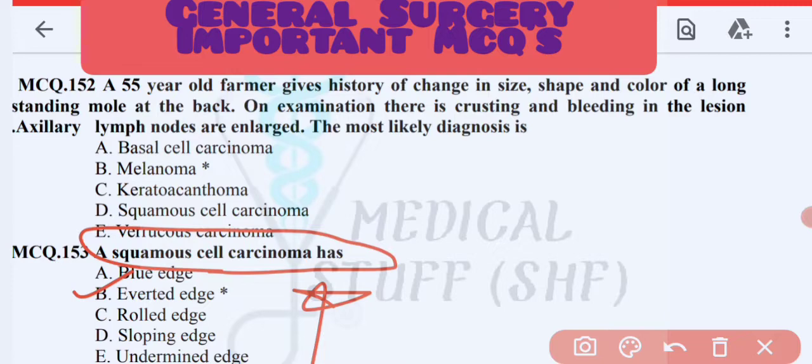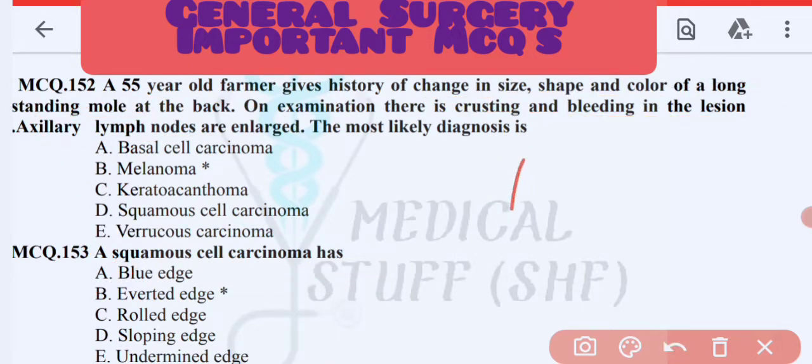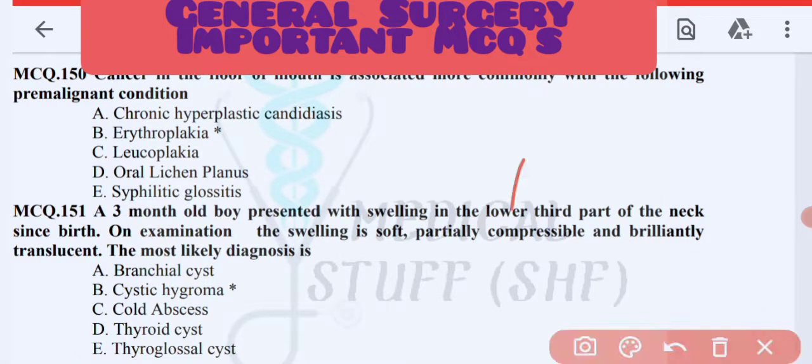Next MCQ: a 55-year-old patient presents with change in size, shape, and color of a long-standing mole on the back. On examination there is crusting and bleeding in the lesion, and the axillary lymph nodes are enlarged. The diagnosis is melanoma.